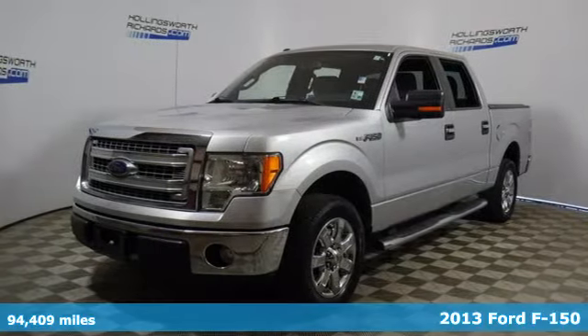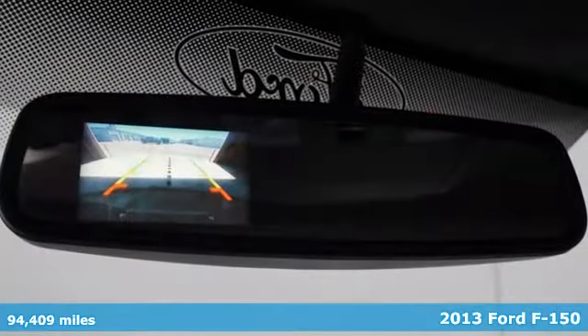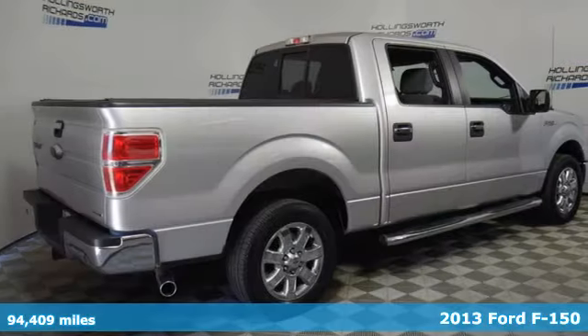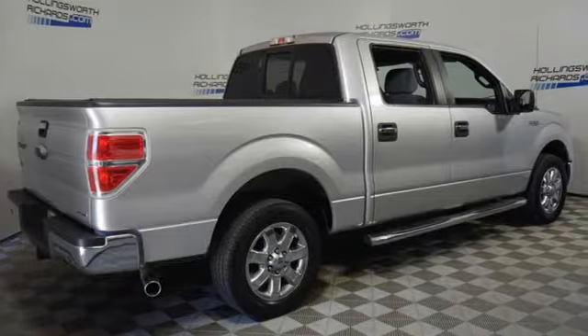Here's a 2013 Ford F-150. Job after job, this truck is always ready for the next project. It comes with the features you need, and better yet, want.